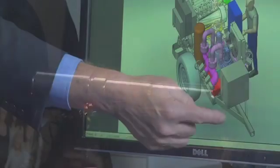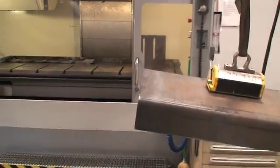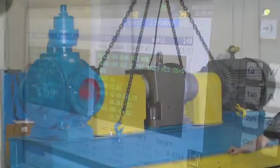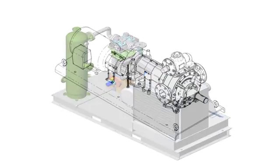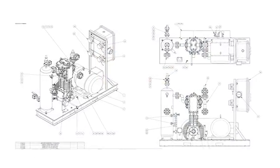Blackmer's engineered solutions are limited only by your imagination or need. As a systems integrator and global specialist in pump and compressor packages, Blackmer application and design engineers can recommend the most suitable pump or compressor technologies to create customized packages, and can provide process flow diagrams, piping diagrams and skid drawings.